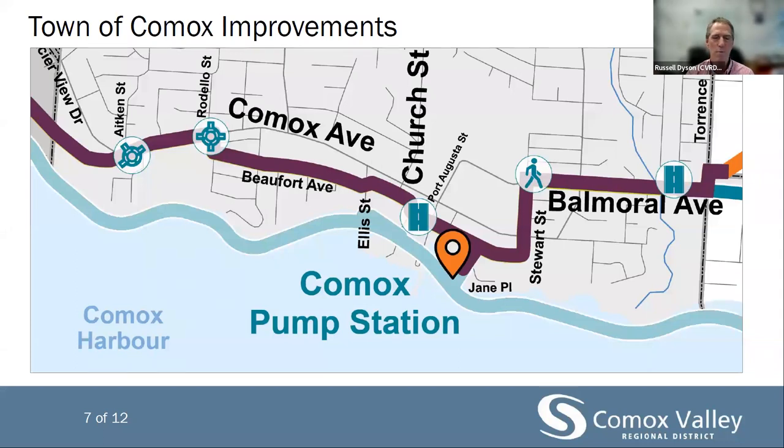On Balmoral Avenue, improvements will include a new sidewalk on the south side from Stuart Street to Pritchard Road and a new bus shelter at existing bus stops. Balmoral Avenue to Torrance Road improvements will include the repaving of Balmoral and Torrance Road. The Town of Comox staff are working with us to finalize these details and are part of the panel today to answer any questions you might have about these particular upgrades.